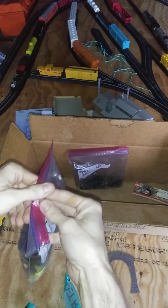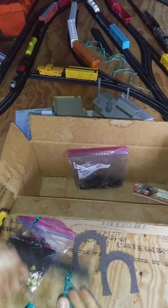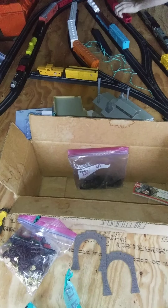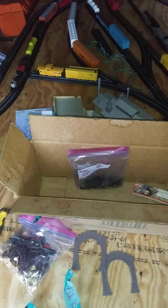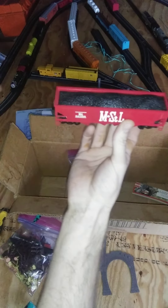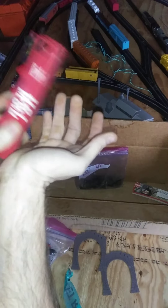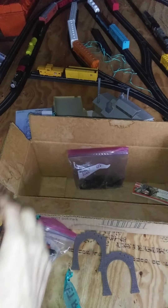Now we're gonna get into what I said about these coal loads. A lot of models, especially the ones that come with train sets, the coal loads come out — this one's a Missouri and St. Louis that comes with the Bachman Overland Limited set. You just take it — there are usually these clips that hook onto there — and pop that out with a little flat screwdriver. Be perfectly fine.